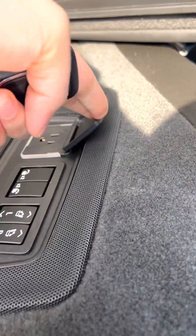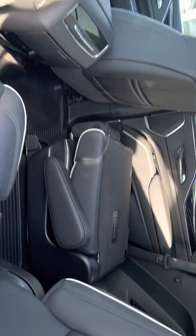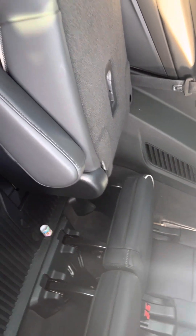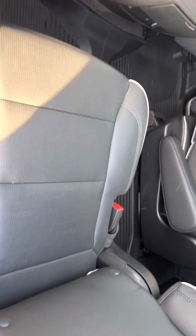There's a nice power outlet back here. Now the second row — you've got some climate controls over here, some charging ports for the kids, nice leg room. These seats do adjust; you can push them forward or back for more leg room.